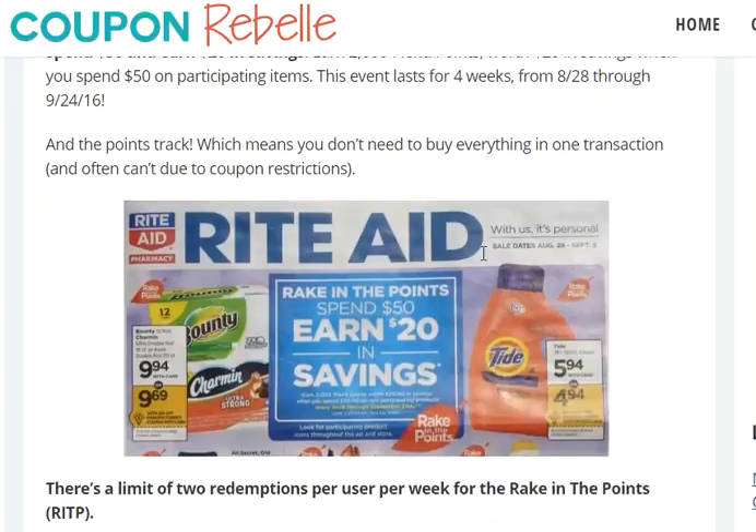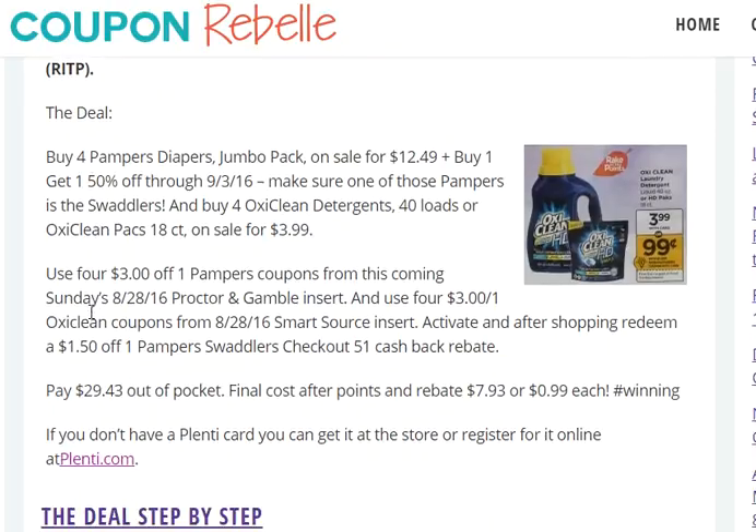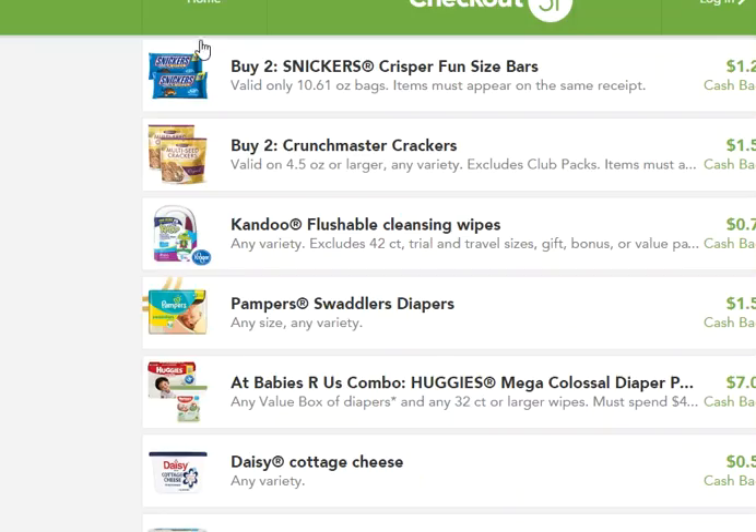Here is how this deal works. You will buy four Pampers diapers — the jumbo pack — priced at $12.49, and there is a buy one get one 50% off through September 3rd. Make sure one of those Pampers is the Swaddlers kind, because we're also going to use a cashback rebate. The rebate is for the Swaddlers type.